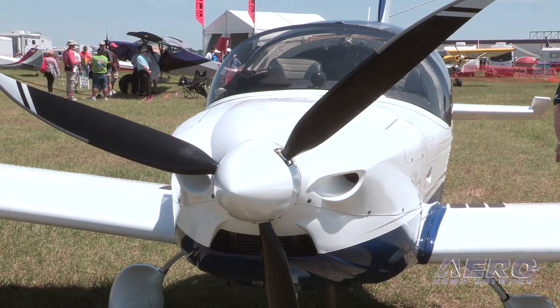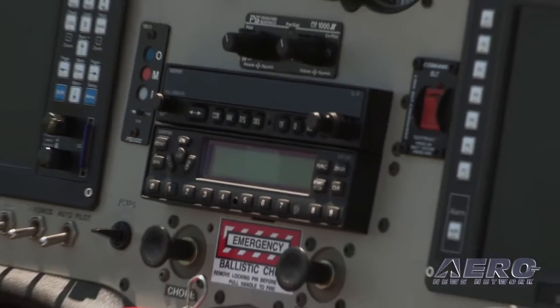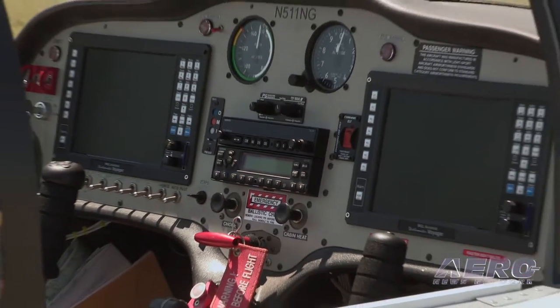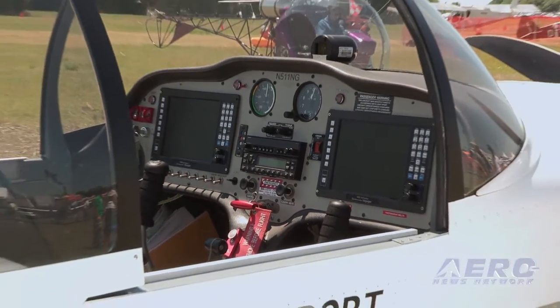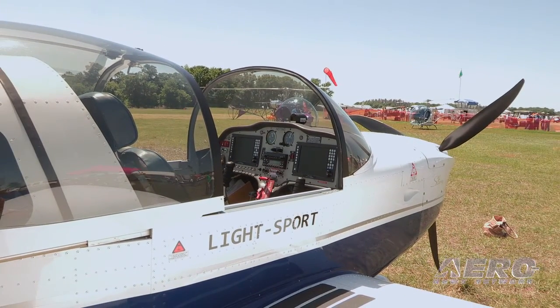What does MGL bring to the mix? We're very happy with the association, because we've been running MGL avionics in California for 15 years now. Having a light sport aircraft where every single one is delivered with an MGL avionics suite, we're very happy with that association and with being able to have an integrated MGL avionics system in a light sport aircraft.